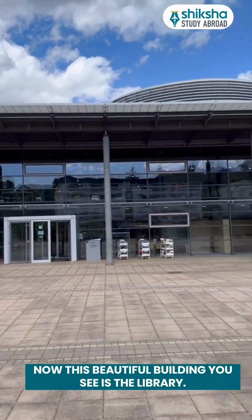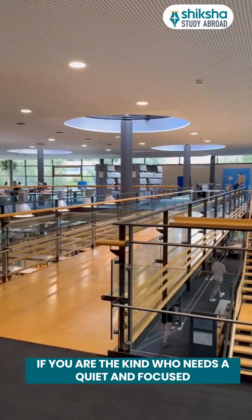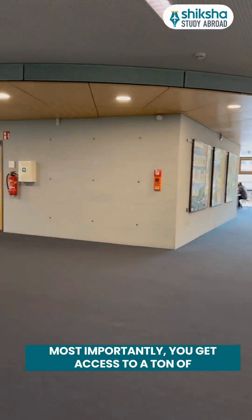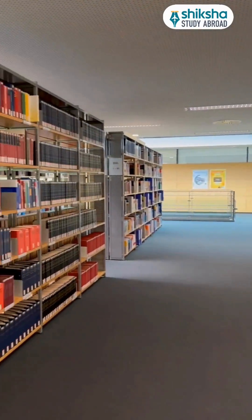Now this beautiful building you see is the library. If you are the kind who needs a quiet and focused space to study, the library is your go-to — super organized, peaceful and packed with resources. Most importantly, you get access to a ton of English academic journals too.